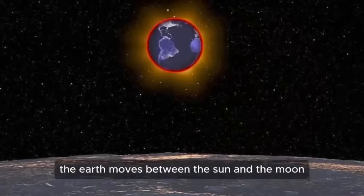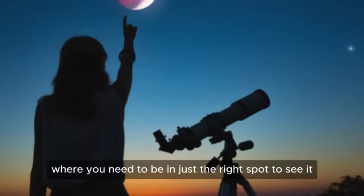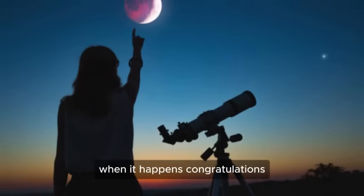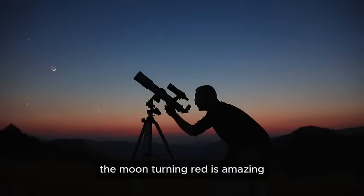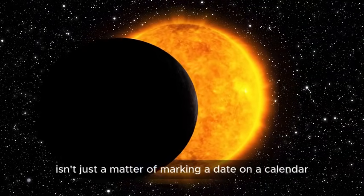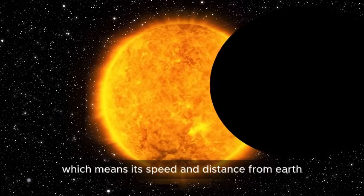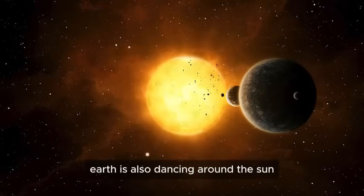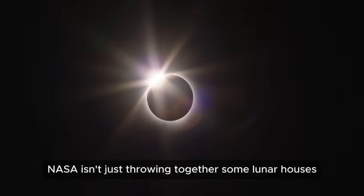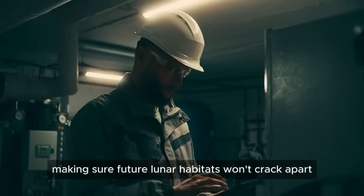The moon's orbit is not a perfect circle but an ellipse, which means its speed and distance from Earth are constantly shifting. Throw in Earth's own slightly off-kilter orbit around the sun, and suddenly things get complicated. NASA uses Kepler's laws of planetary motion and Newton's laws of gravity to calculate exactly when these celestial bodies will align. But this isn't just about predicting the eclipse — engineers are now stress-testing materials in the harshest conditions possible, making sure future lunar habitats won't crack apart when an eclipse hits.